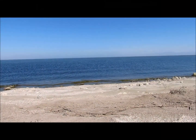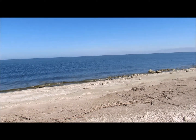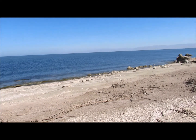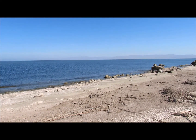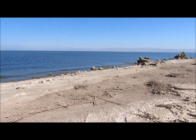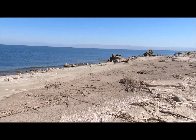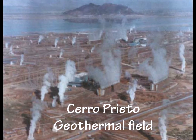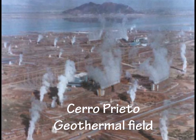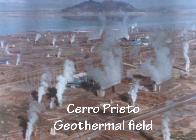Some other information I learned was that there are at least five geothermal fields, and at least four separate aeromagnetic anomalies that may be signs of buried volcanoes. One of the geothermal fields includes the Cerro Prieto volcano, which is in Mexico.